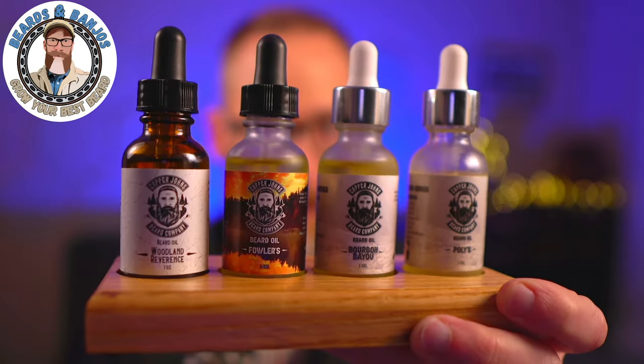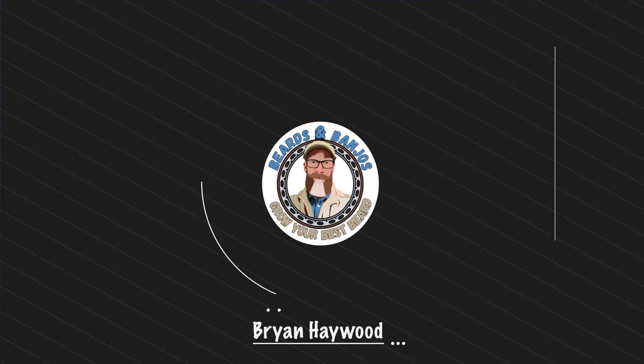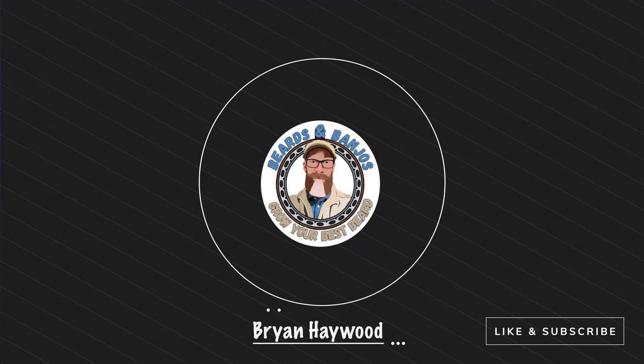All right guys, today we are talking about Copper John's Beard Company — got some new scents to review for you, and there's also a really good deal going on right now which I'm going to talk about. Welcome, my name is Brian, this is my Beards and Banjos YouTube channel where we try to help you grow your best beard possible. Thank you for joining me, I hope you've had a wonderful Thanksgiving — I know I did, I ate way too much.